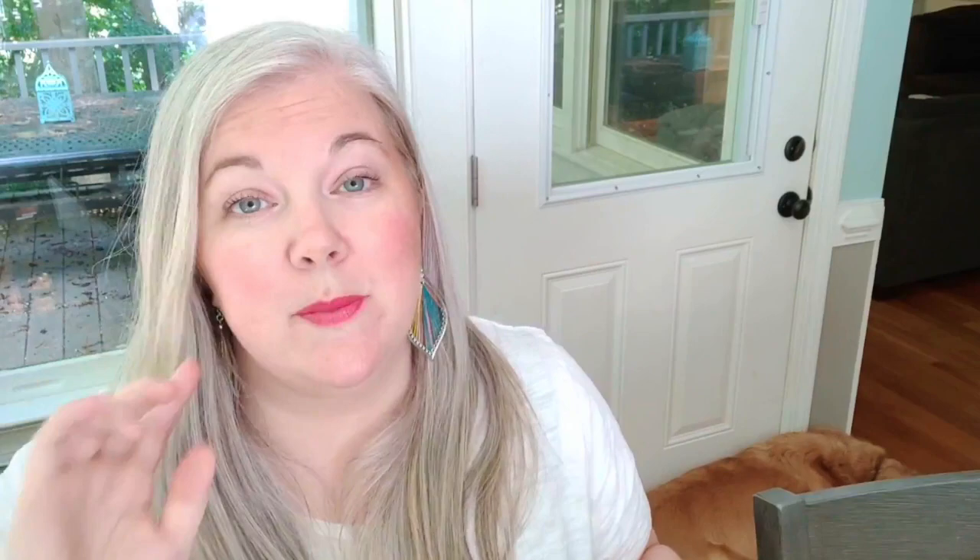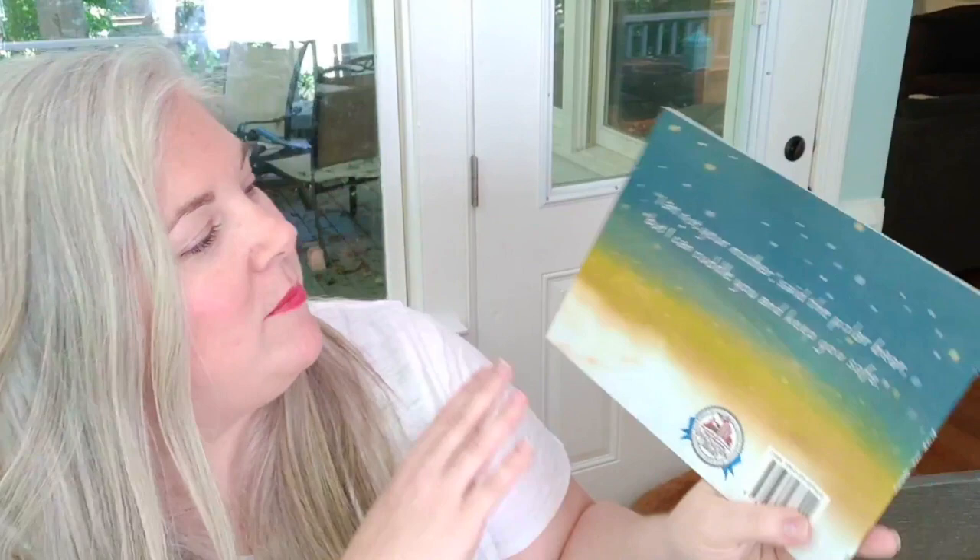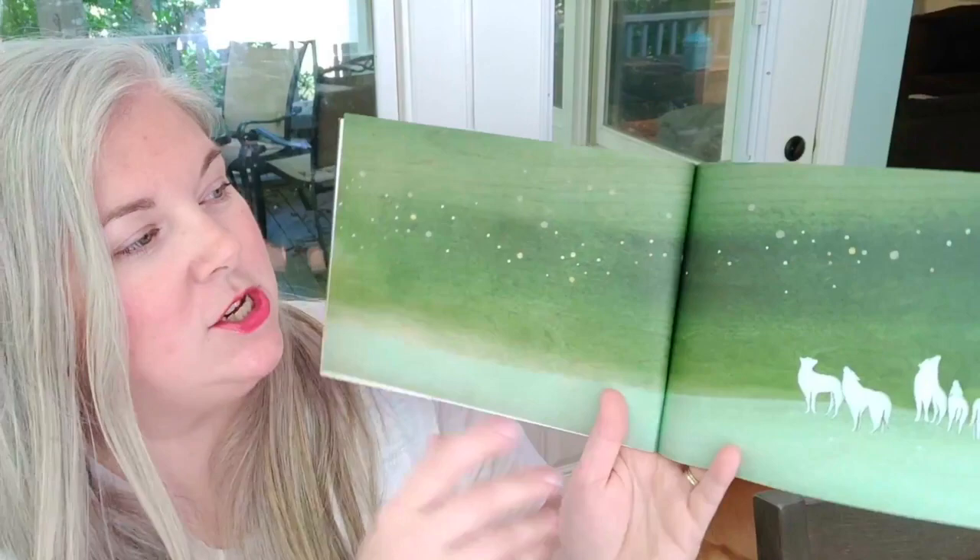I have a couple of books more geared towards my youngest child — he's six. This one just looked so sweet. It's called 'Pup and Bear,' and it's from Dolly Parton's Imagination Library. On the back it says: 'I am not your mother, said the polar bear, but I can cuddle you and keep you safe.' I know my six-year-old is a cuddle bear, so he will love this book. I just thought it was really pretty too — I really liked the illustrations.